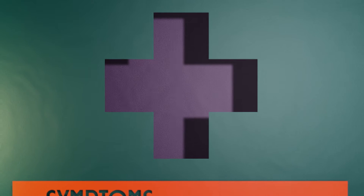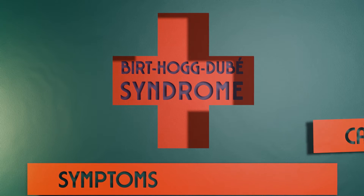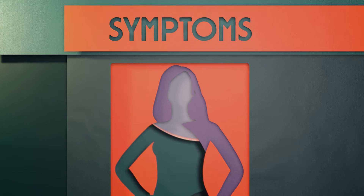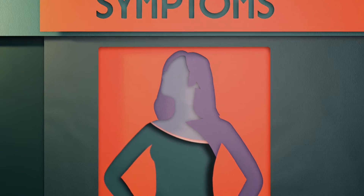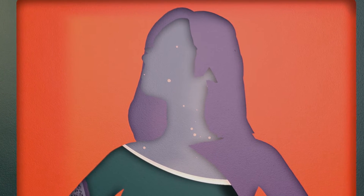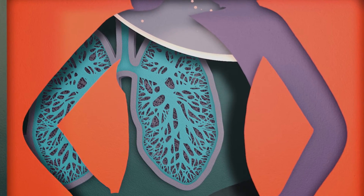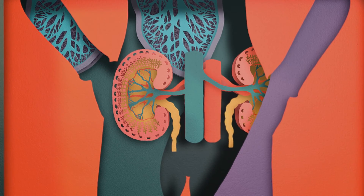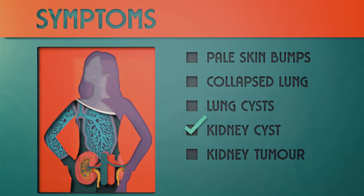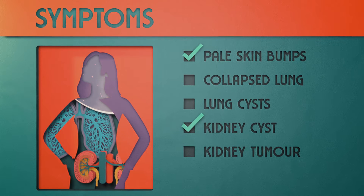So how would you know if you had BHD? What causes it, and what treatments are available? Symptoms first, and three questions. Do you have any pale skin bumps on your face, ears, neck, or upper body? Have you ever had a collapsed lung, or been told you have lung cysts? And have you ever had more than one kidney cyst or tumour? If you answered yes to any of these, it would be worth getting tested for BHD.